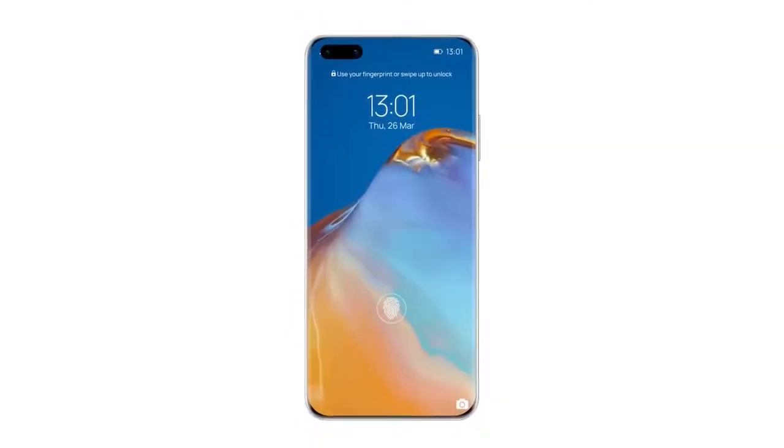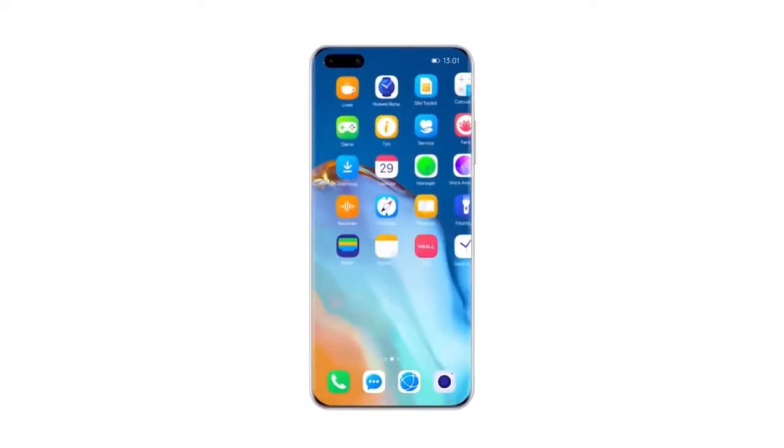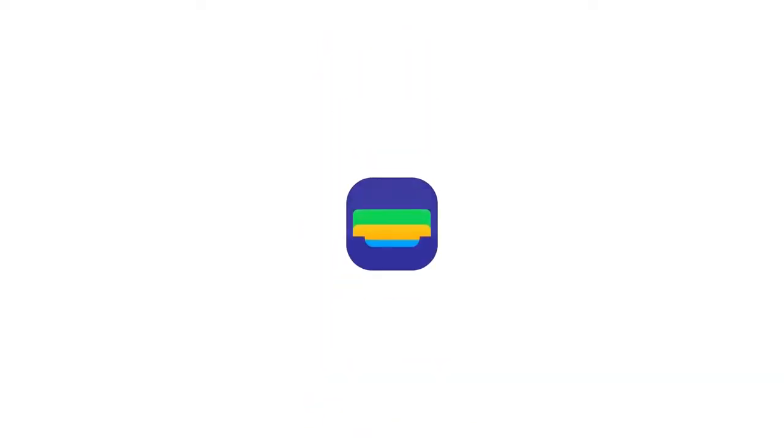It seems that the second phase of MUI 12 beta has started in the overseas market for the budget smartphones, while most of the flagship and prominent Huawei devices have already upgraded to MUI 12 so far.